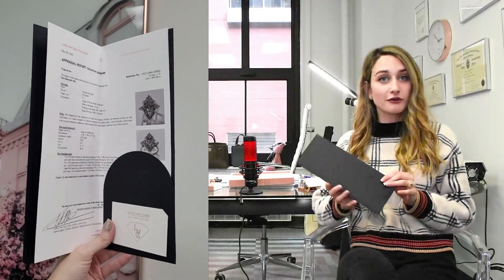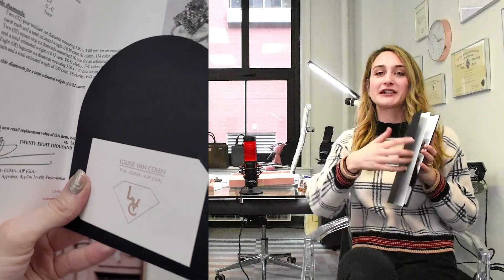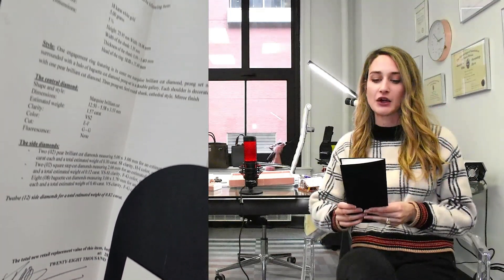Once it's done, she's going to send you a very nice formatted document so you can keep it in your files. You'll have a full picture and a description of everything that's in it. These generally range about $150, a little bit less if you're just doing a gemstone. Reach out if you'd like to have one.